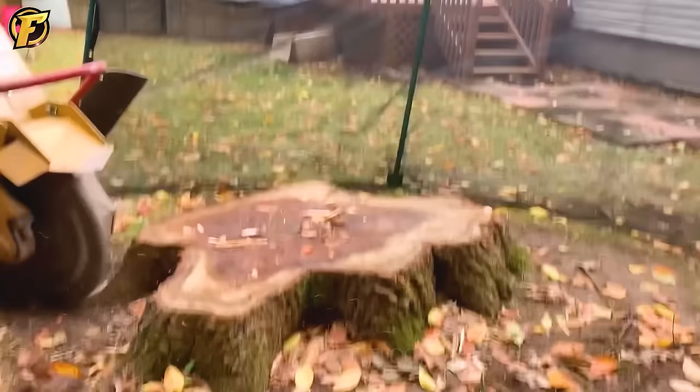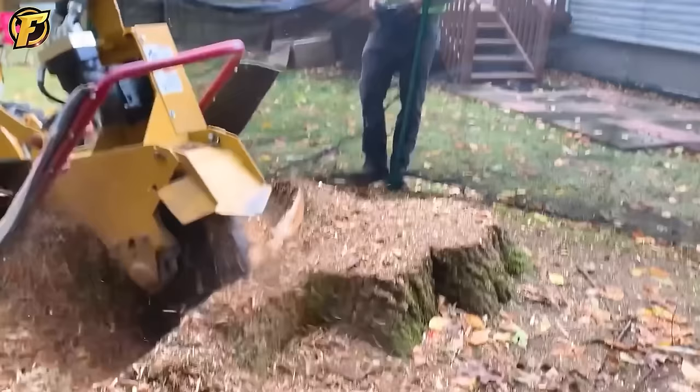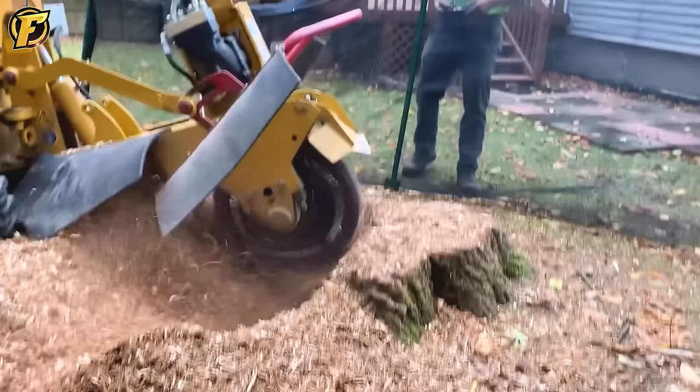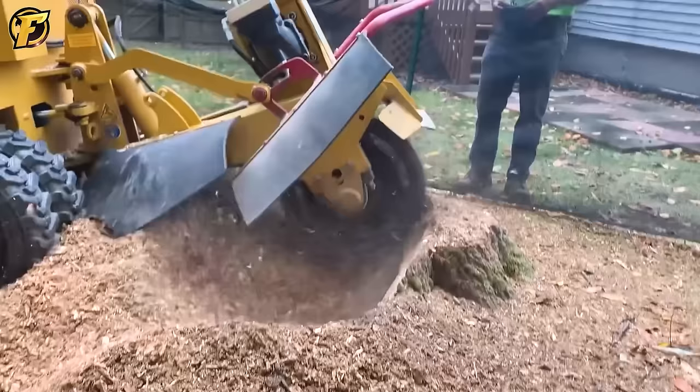The Rayco RG80 machine is specially designed for root grinding and stump removal. It is a high-performance machine that effectively grinds stumps, using sharp sharpening blades to cut and destroy them. The Rayco RG80 stump grinder can remove oak stumps up to 36 inches in diameter in just 10 minutes.